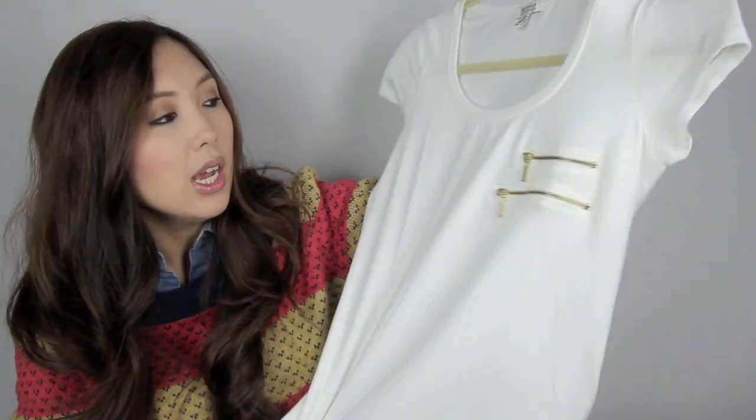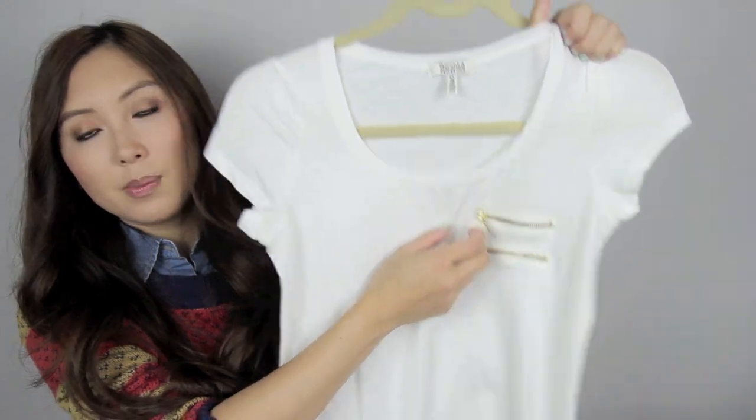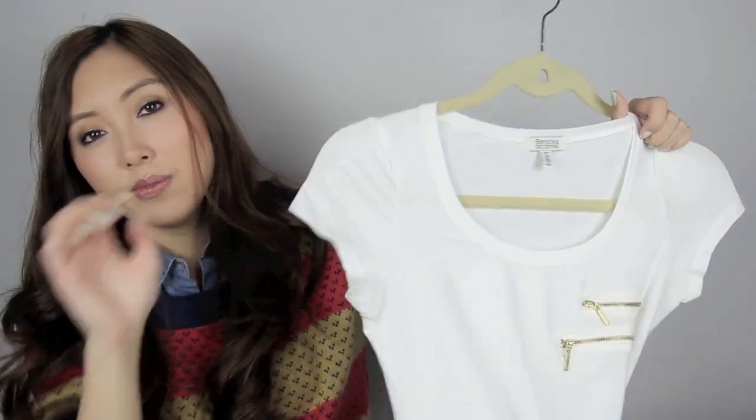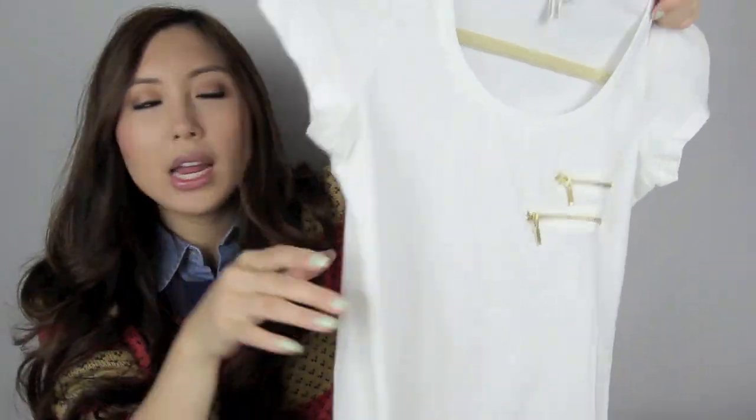I also got some basic tees. This one is from Berkshire and I like that it's got zipper detailing. It's a really soft, easy fabric that you can tuck in halfway and it will still drape nicely on your body. I also got this black t-shirt from Forever 21.